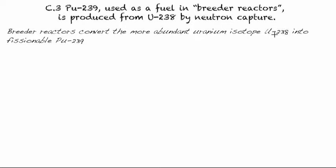In this video of C.3, we're going to look at how Plutonium-239, used as a fuel in breeder reactors, is produced from Uranium-238 by neutron capture.